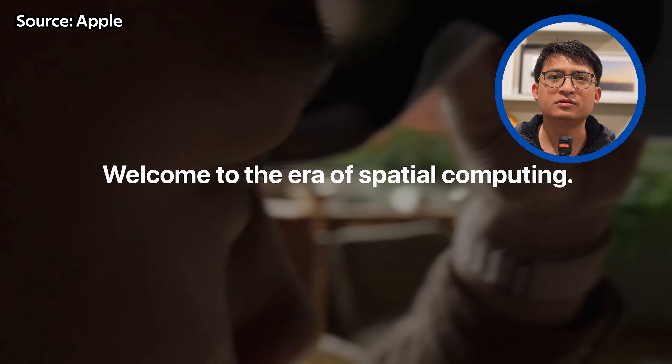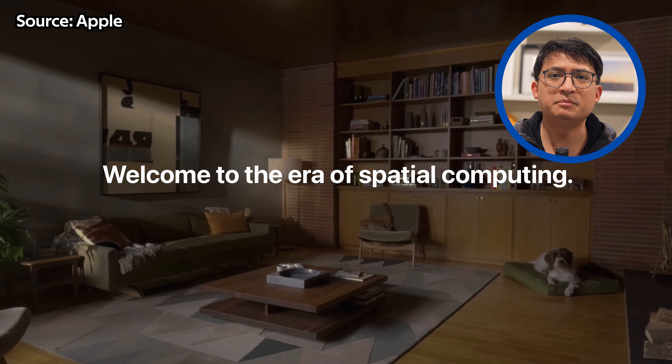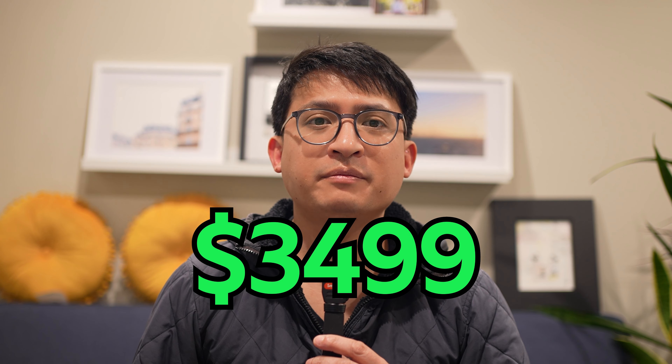Apple calls the Vision Pro a spatial computing device. It's designed to seamlessly blend digital content with your physical space. The Vision Pro starts at a price tag of $3,499, making it one of the most expensive products in Apple's lineup. Because of the high price tag, there are a few things you'll want to get to make sure your purchase is safe and protected against accidents.